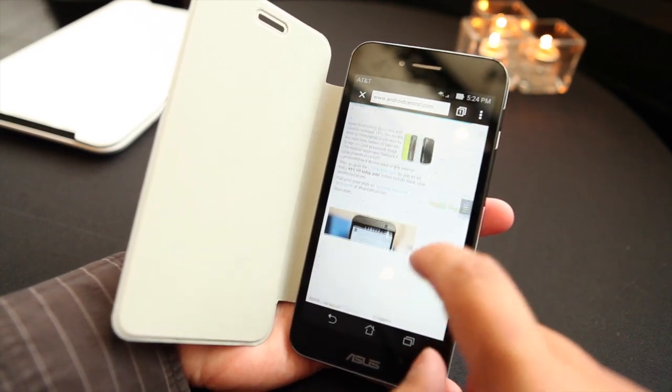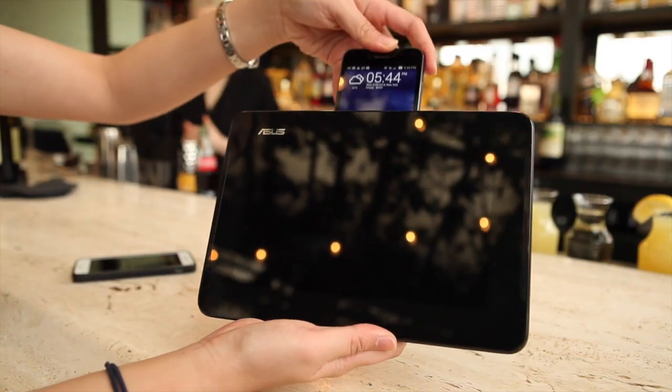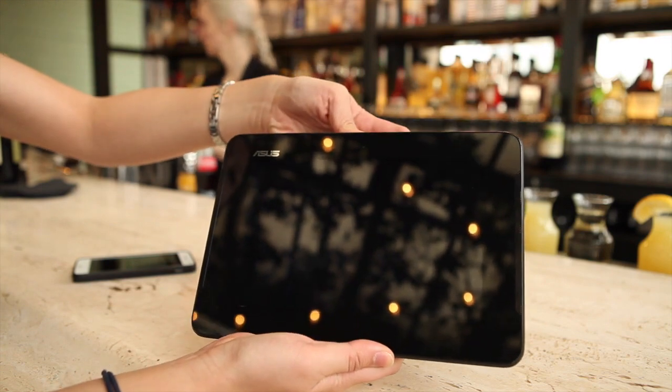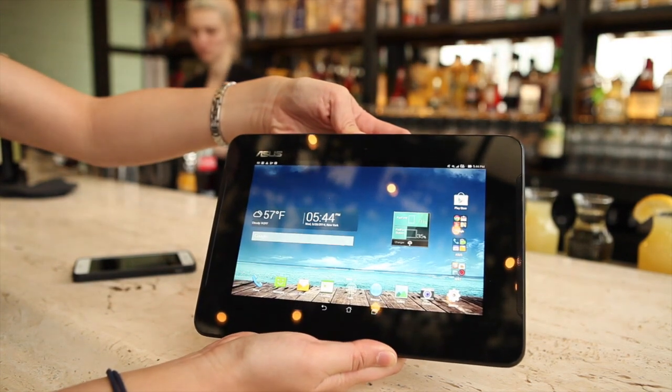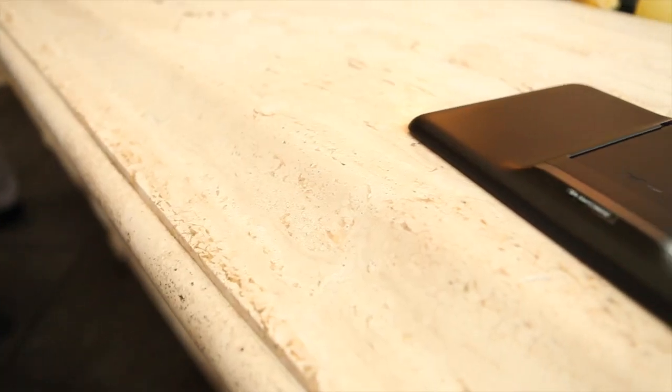What we haven't shown yet on camera is the tablet portion. The PadFone X is essentially like an Asus Transformer device, similar to other tablet and laptop lines — the phone will basically slide right into the back and dock itself so that you have a full Android tablet, with the phone acting as essentially the brains for the tablet.